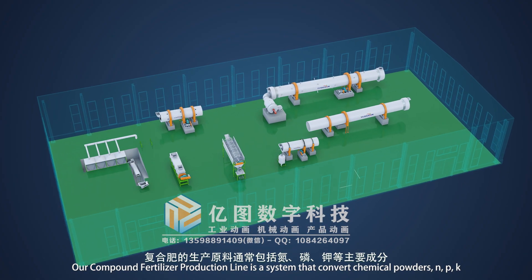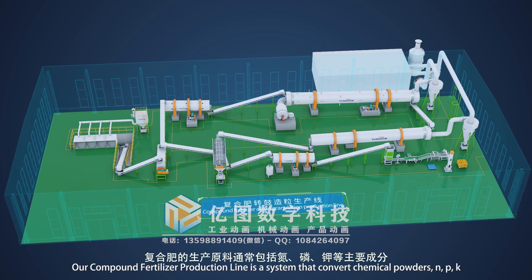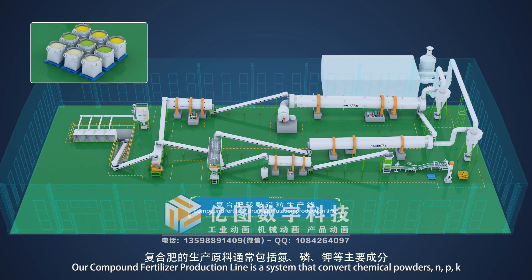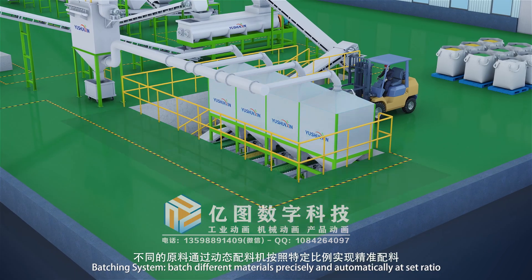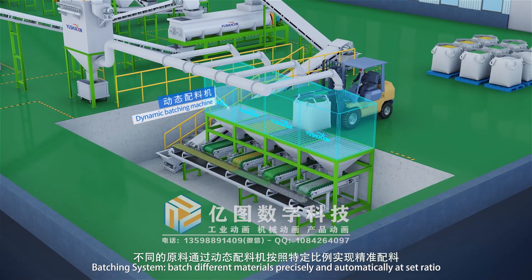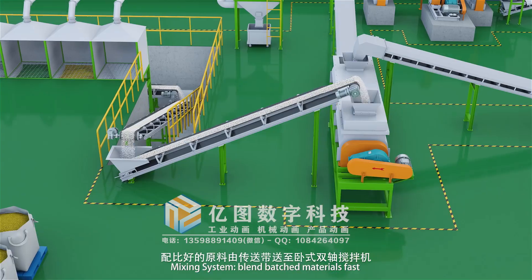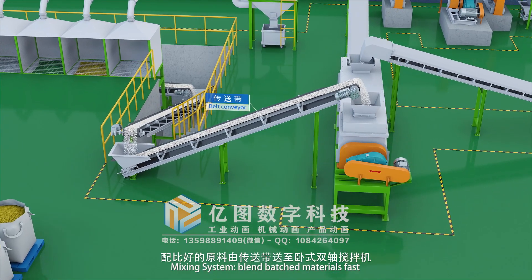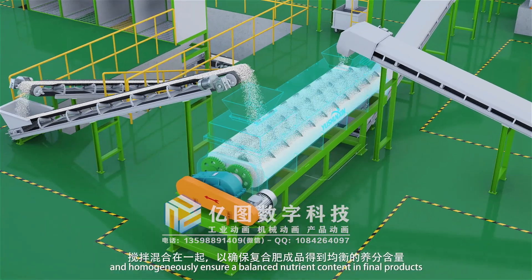Our compound fertilizer production line is a system that converts chemical powders — nitrogen, phosphorus, potassium as major components — into fertilizer granules. The batching system batches different materials precisely and automatically at set ratios. The mixing system blends batched materials fast and homogeneously.